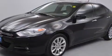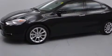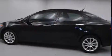Discerning drivers will appreciate the 2013 Dodge Dart. This four-door, five-passenger sedan still has less than 15,000 miles. It features a standard transmission, front-wheel drive, and a two-liter four-cylinder engine.